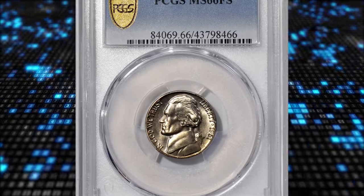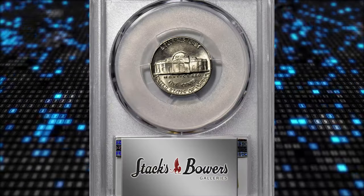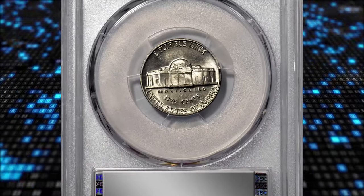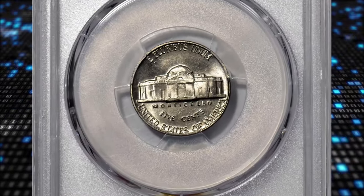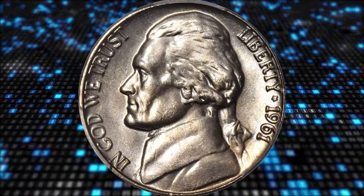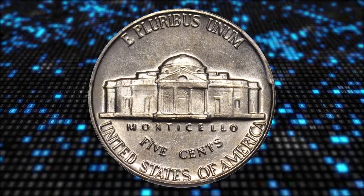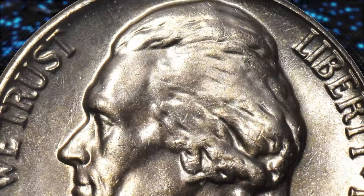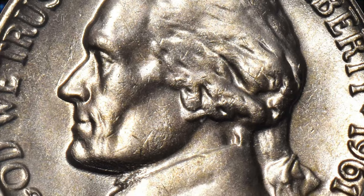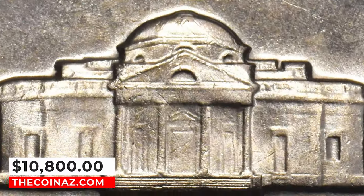Number 2: 1961 Jefferson Nickel, graded in Mint State 66 Full Steps by PCGS. According to Stack's Bowers, a find for the advanced Jefferson Nickel enthusiast, this gorgeous upper-end gem is essentially brilliant with intense satin white luster. Virtually blemish-free with an impressively sharp strike that sets this coin apart from the vast majority of circulation strike 1961 nickels produced. It ended up selling for $10,800.